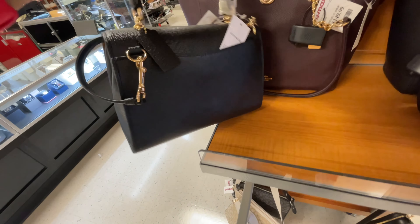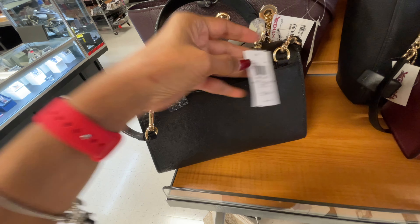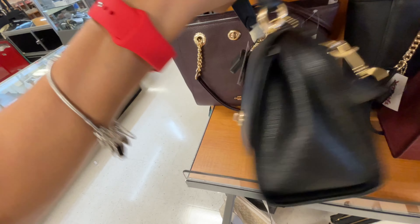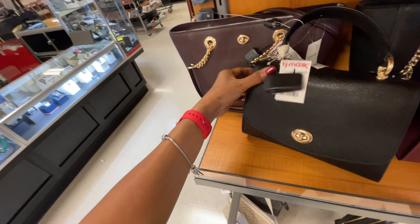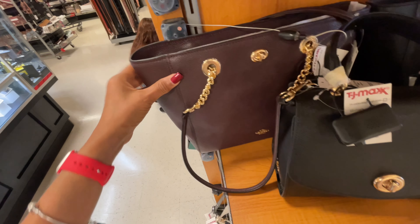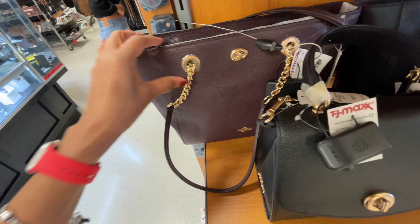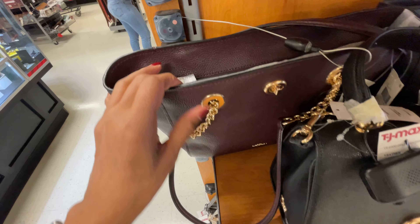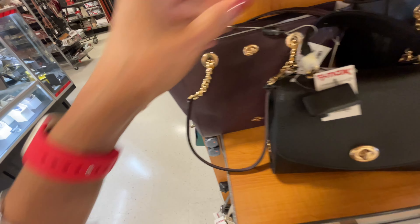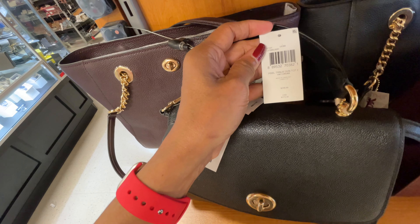Top handle, shoulder strap — let's see if we can see the name. It's a Tilly, $398 retail. I'm loving it! And this is a smaller tote for $150 — they have it in burgundy and black. I love the gold hardware, zipper up top which is nice. Let's see the name for this one — Pebble Turn Lock.